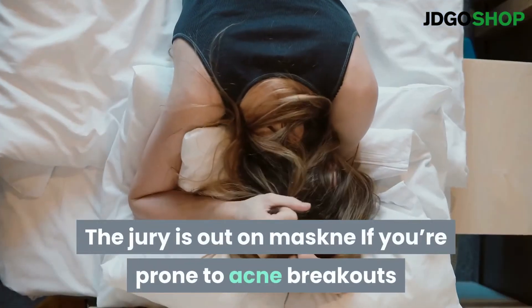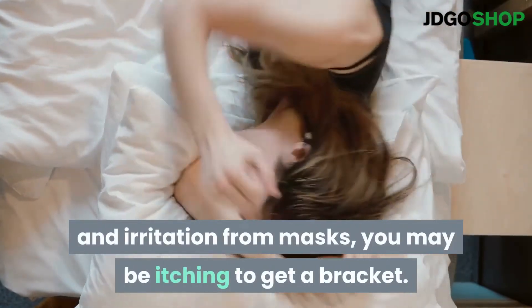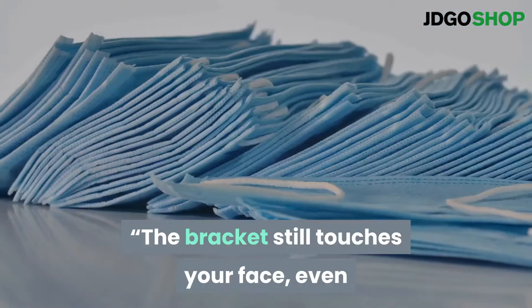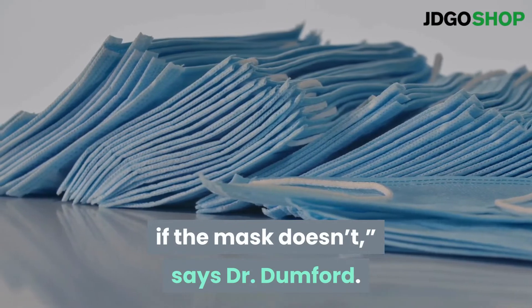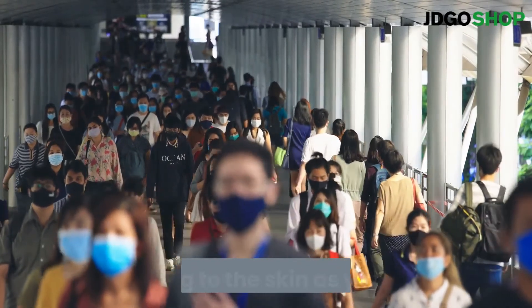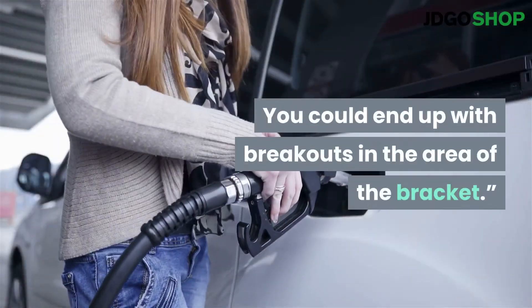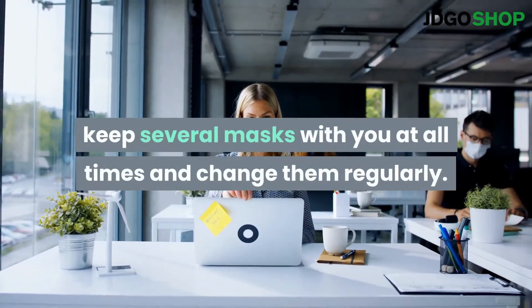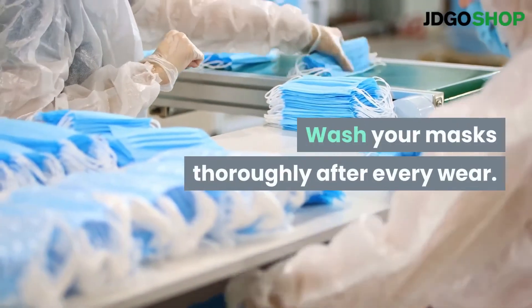The jury is out on maskne. If you're prone to acne breakouts and irritation from masks, you may be itching to get a bracket, but it may not be the miracle cure you're looking for. The bracket still touches your face, even if the mask doesn't, says Dr. Dumford. The plastic or silicone bracket could be just as irritating to the skin as your mask, and you could end up with breakouts in the area of the bracket. If breakouts are a concern, keep several masks with you at all times, change them regularly, and wash your masks thoroughly after every wear.